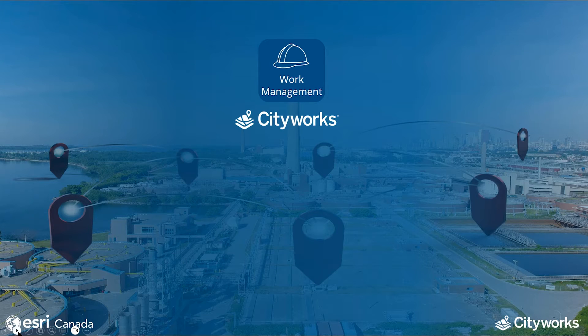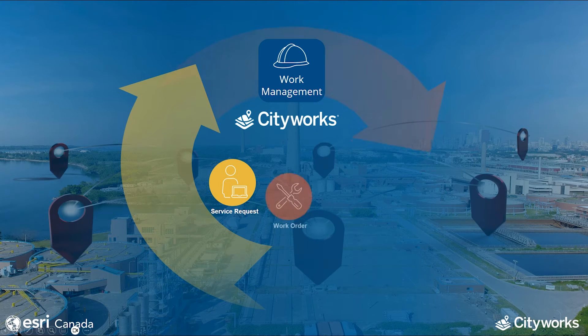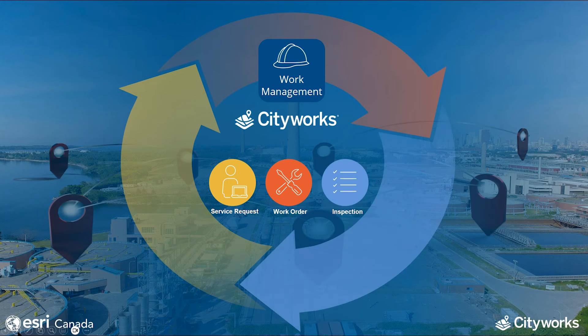In summary, service requests, work orders, and inspections are integral components of a successful computerized maintenance management system for asset management. They facilitate effective communication, streamline maintenance processes, and contribute to a proactive and data-driven approach to asset maintenance. CityWorks brings together these elements, ultimately helping organizations maximize the lifespan of their assets, minimize downtime, and ensure the overall reliability and performance of their operations.